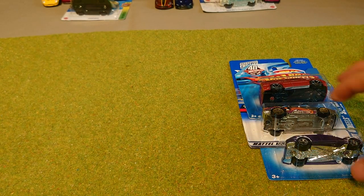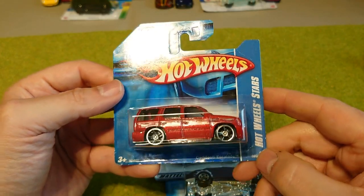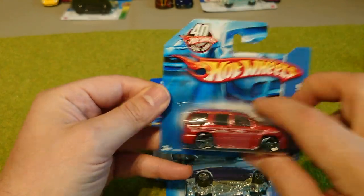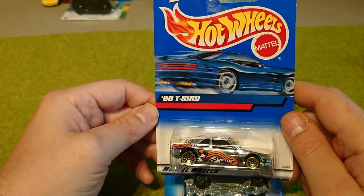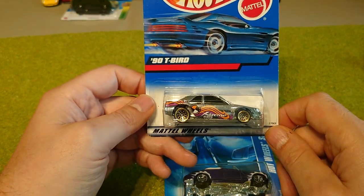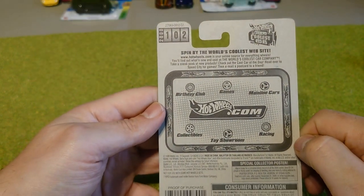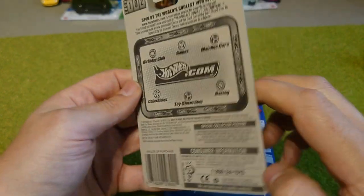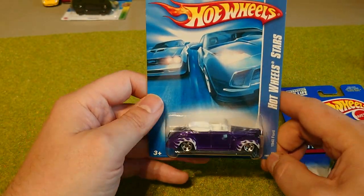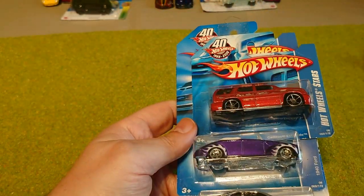Just because: the 40th Anniversary Cadillac Escalade — really nice. The silver 90 Thunderbird, which is an older one. And I just love the look of this 1940 Ford — again it's a 40th edition one. We'll see what happens with that.